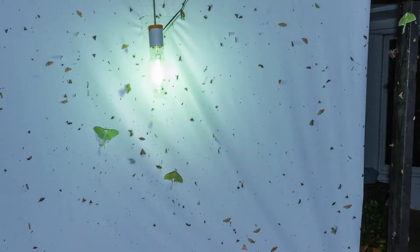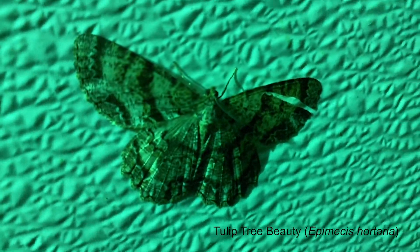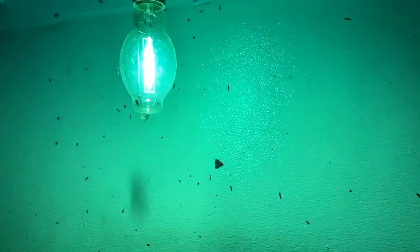What's blacklighting? Blacklighting is where you use a blacklight or a light bulb in the ultraviolet spectrum. In our case, we use a mercury vapor bulb to attract insects. They see that wavelength of light and they're drawn to it. So we have this set up in our backyard so we can regularly come out every night and see what kind of insects are drawn to it.